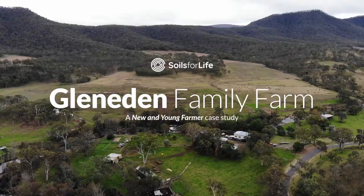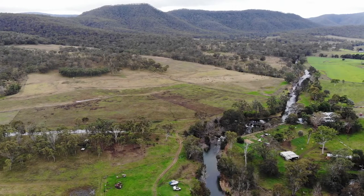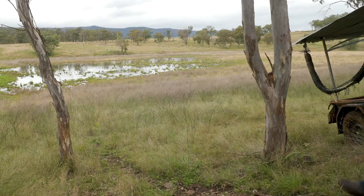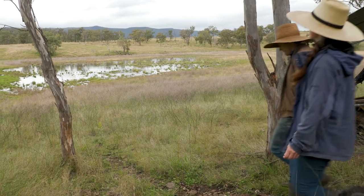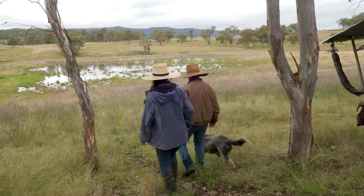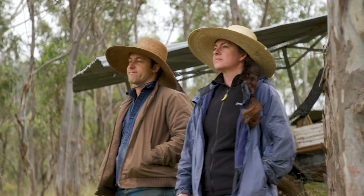We're lucky enough to live on this farm which is between Warwick and Cunningham's Gap. It's in the western foothills of the Great Dividing Range and we've got the beautiful Darling Downs black basalt soil and the lovely timbered hills of the range as well. It's about 640 acres.